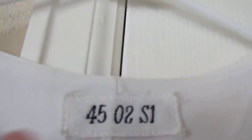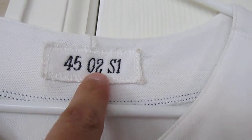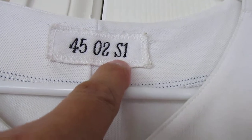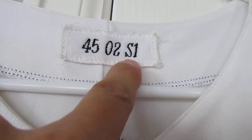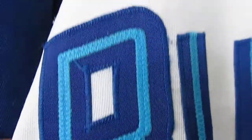Game worn 2002, number 45, the year 2002. S1 — I believe that's Series 1, but if I'm incorrect let me know what that stands for. Beautiful Blue Jays jersey. This is the only Blue Jays jersey that I have — my first one.